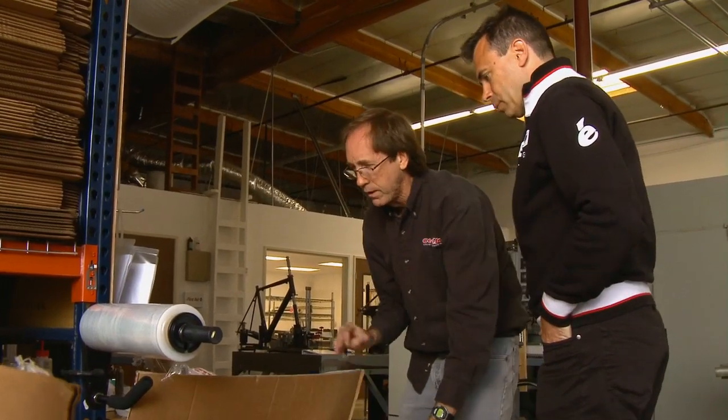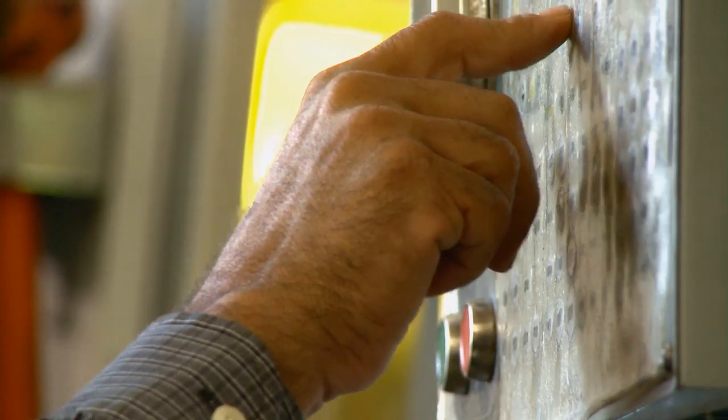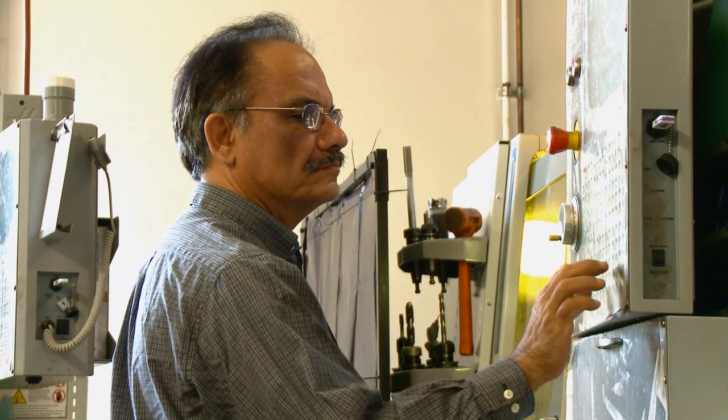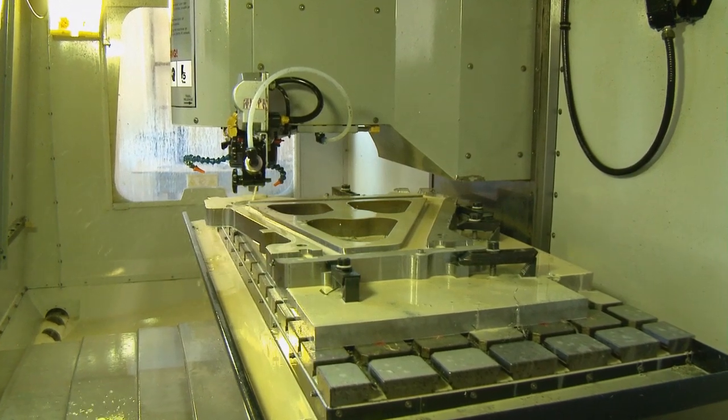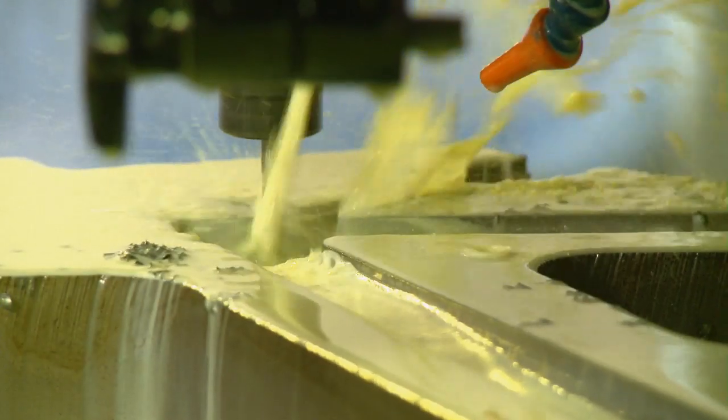You have engineers in offices working on designs and basically they throw those designs over the wall to manufacturing. Then manufacturing's in their own little world, trying to make the engineers happy. You find there's a disconnect between what's going on. So this is a way to help us tie together not only the brainstorming and concepts we have for the future, but bringing those down into design.